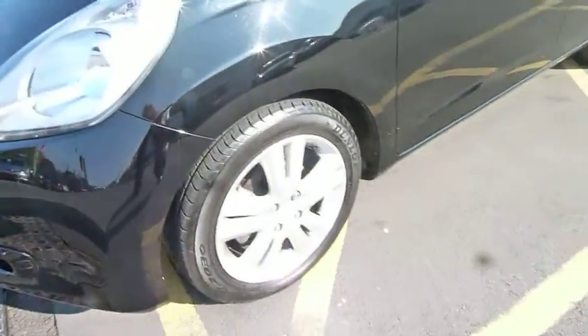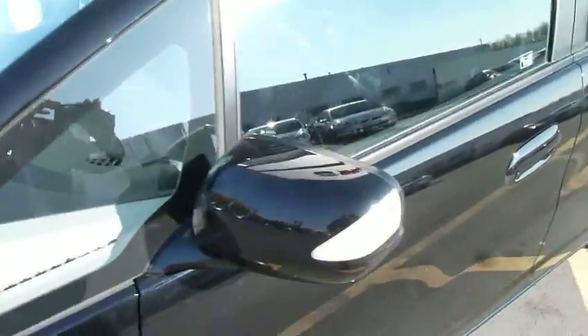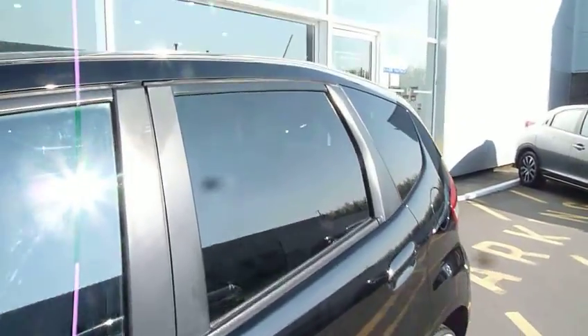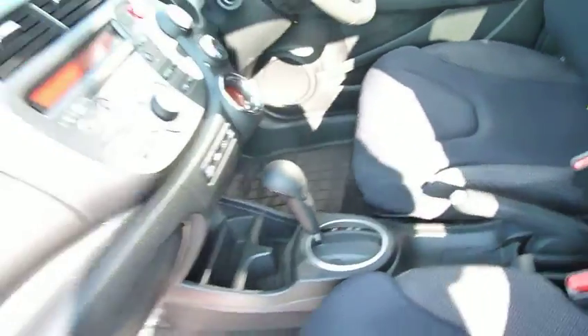It's got stylish alloy wheels, front fog lamps, good-sized door mirrors with side visibility indicators, and also rear privacy glass. Looking inside, it's got a blue-black cloth trim and a very easy-to-use auto gear stick.